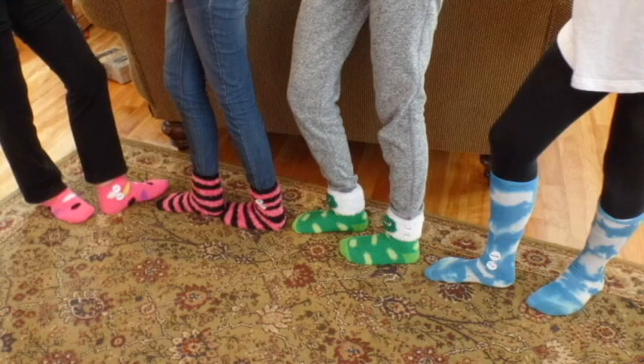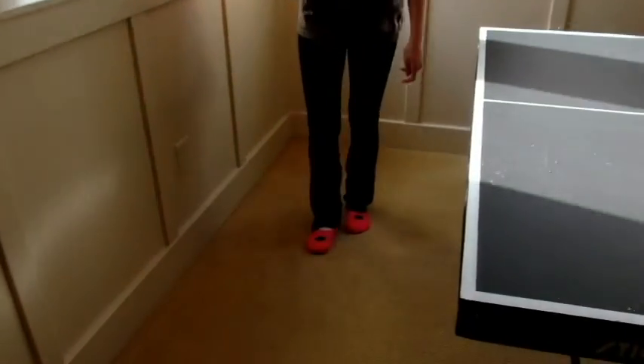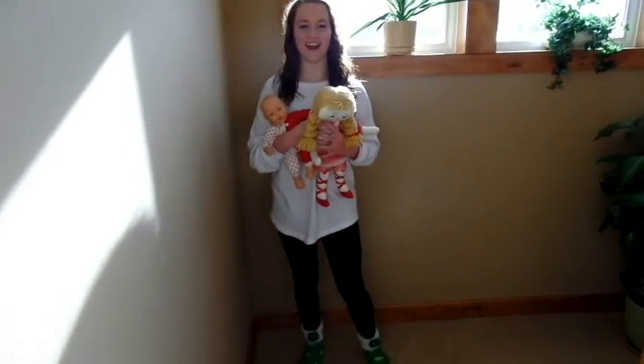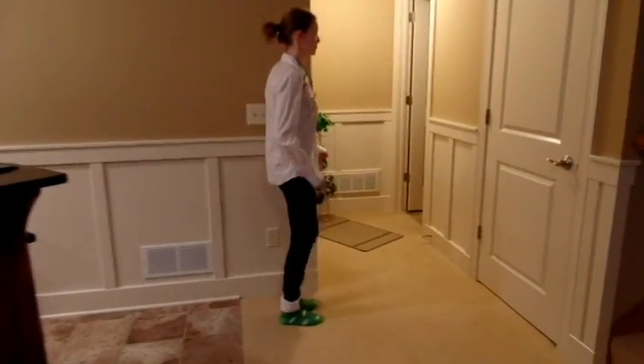Many people use the Clean As You Walk Socks. I'm an athlete and I use the Clean As You Walk Socks. I'm a mom and I use the Clean As You Walk Socks. I'm a doctor and I use the Clean As You Walk Socks. I'm a chef and I use the Clean As You Walk Socks.